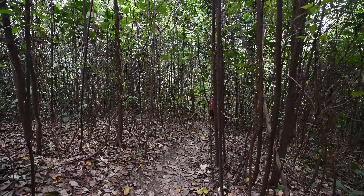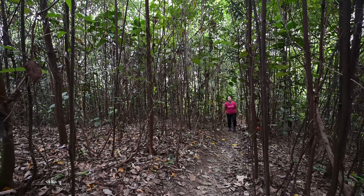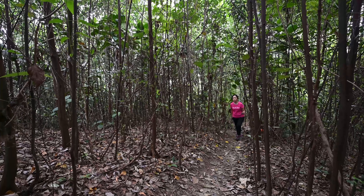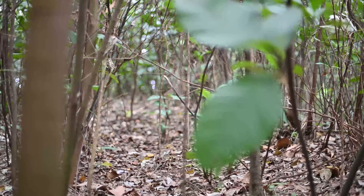This area has a lot of dry stems, so it seems I'm entering into a place that resembles a bamboo forest inside here.